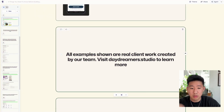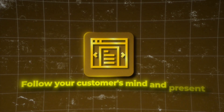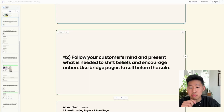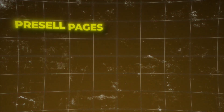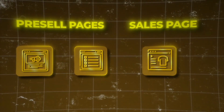All examples shown are real client work created by our team. You can visit daydreamers.studio to learn more and see more examples. The second thing you can do is follow your customer's mind — present what's needed to shift beliefs and encourage action. Using bridge pages, which means using landing pages to sell before the sale, providing education and context before you pitch them an offer. Simply put, you need pre-sell pages — landing pages like an advertorial or listicle — and then the sales page, which is just a product page.